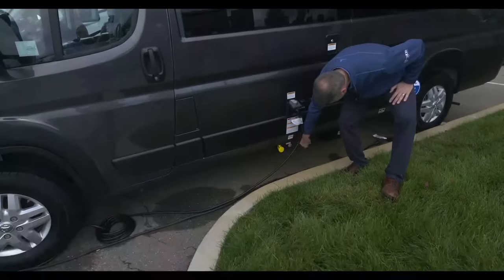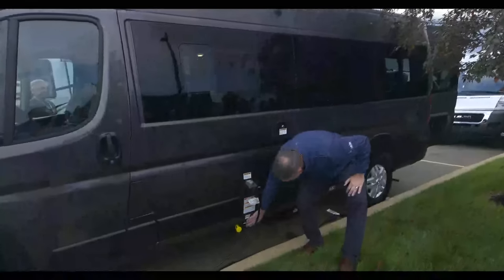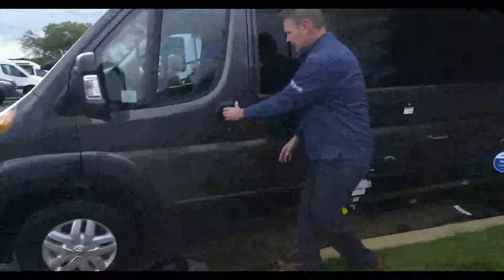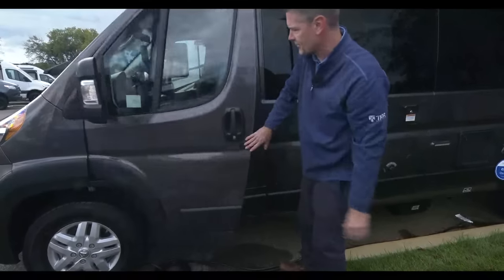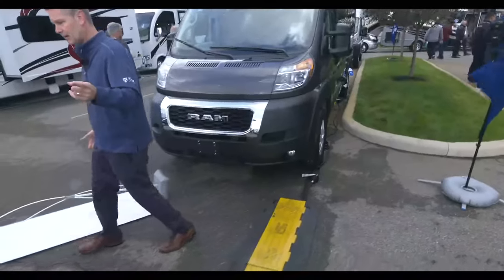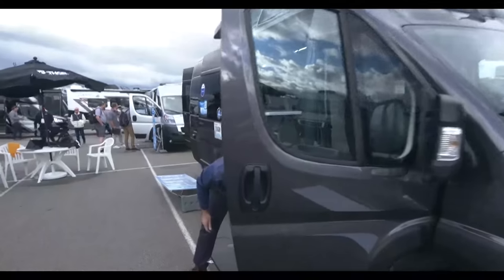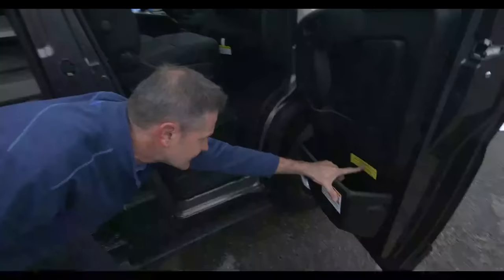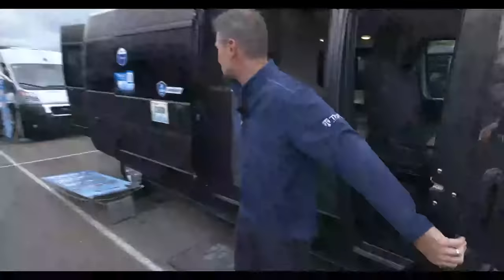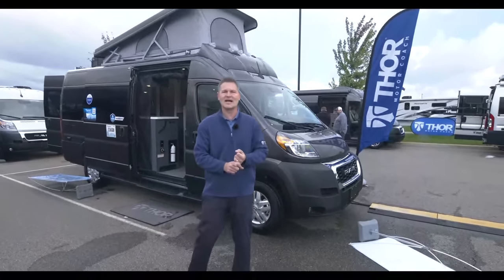Propane powers your Truma system, so make sure it's on if you want hot water or heat. 30-amp shore power plug here for when you're not running the generator. Fuel fill is right here and mirrors fold in if needed. Final specs: 1,674 pounds occupant and cargo carrying capacity. This van is 21 feet, 1 inch in length. This is the all-new Twist — for more information visit thormotorcoach.com.